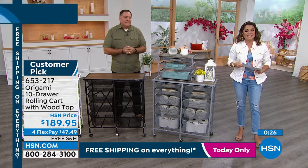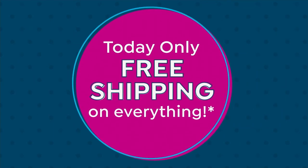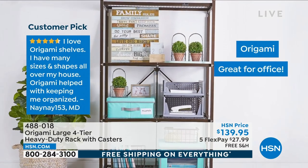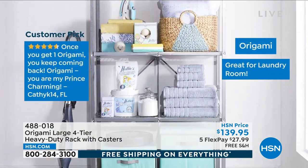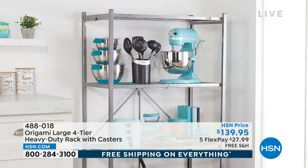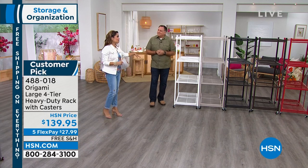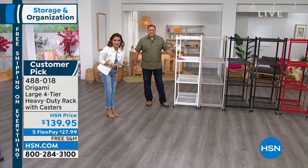A lot of you have picked up this next item — the OG, where it all began. Over 11 or 12 years, 2,885 perfect five-star reviews have rolled in. It's four-tier and heavy-duty — without the wheels, you can hold 1,000 pounds. So many five-star reviews. Look at all the colors we have available — the white right here, always very popular, plus we have a new taupe this year which is a perfect neutral.